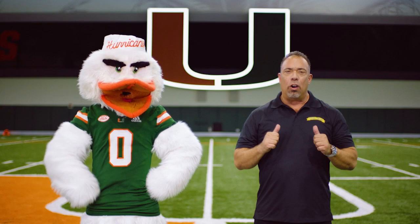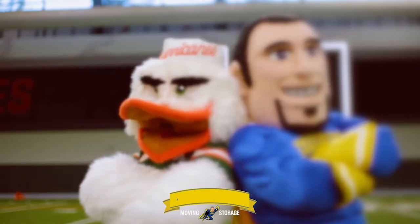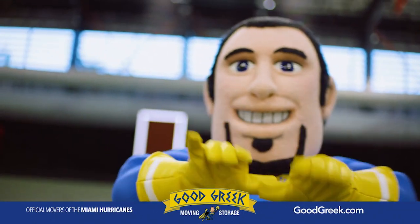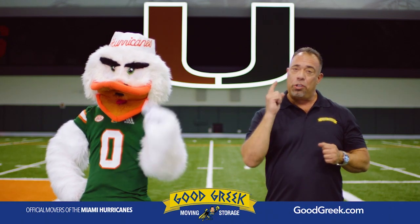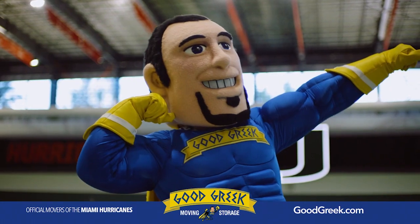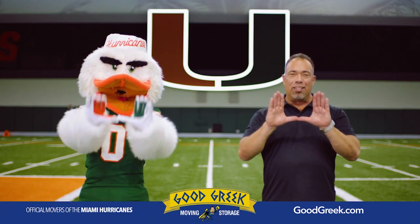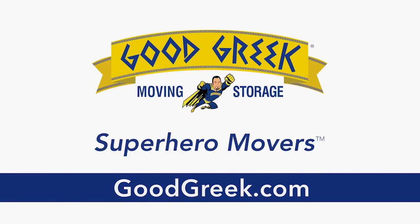It's the Good Greek Spiro, and we all know the most important part of winning a championship is getting there. When the Miami Hurricanes need to get their equipment to each game, they call Good Greek Moving and Storage. The Miami Hurricanes trust the Good Greek, and so should you. Move like a champ and go to GoodGreek.com — Good Greek Moving and Storage, the official movers of the Miami Hurricanes.